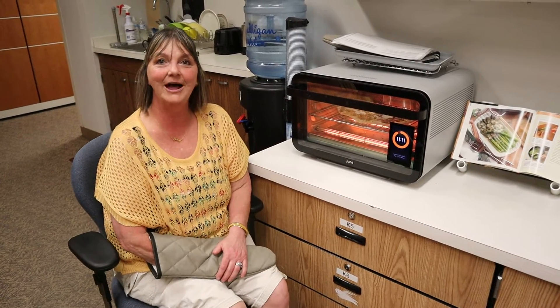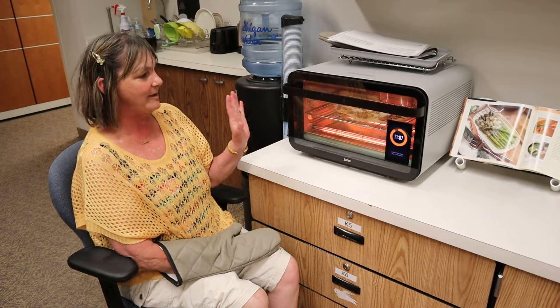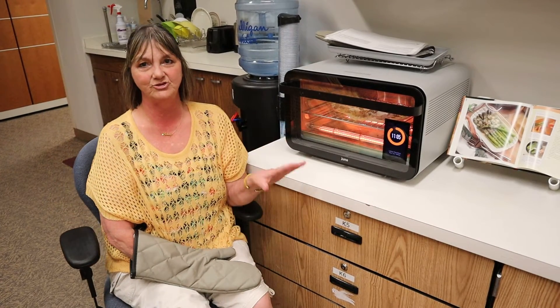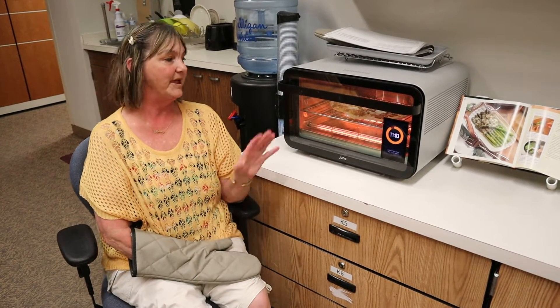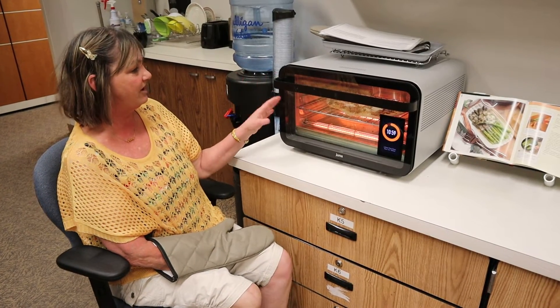Hi, my name is Kimberly. I'm at MonTECH and I am really excited about this oven. I bake at home and it's very dangerous and I burn myself. Baking is therapy for me, so this June oven is just amazing.